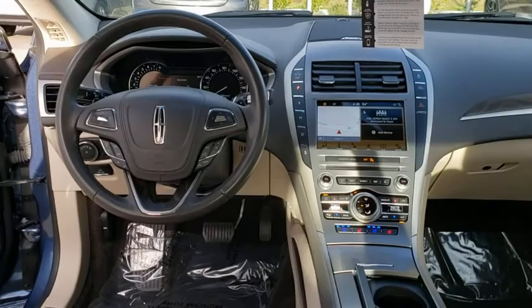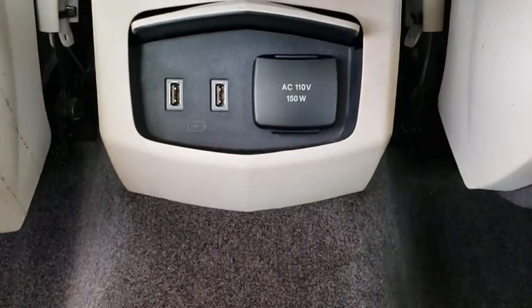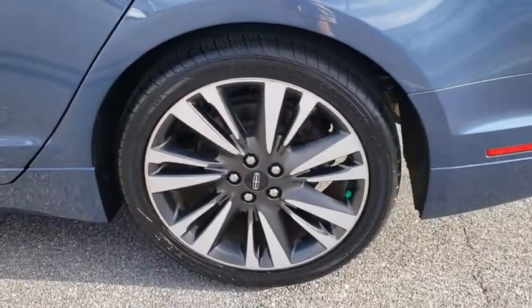Here are some of this vehicle's great options: backup camera, remote engine start, anti-lock braking system, power passenger seat, keyless entry, navigation system, steering wheel audio controls, traction control, stability control, and leather-wrapped steering wheel.